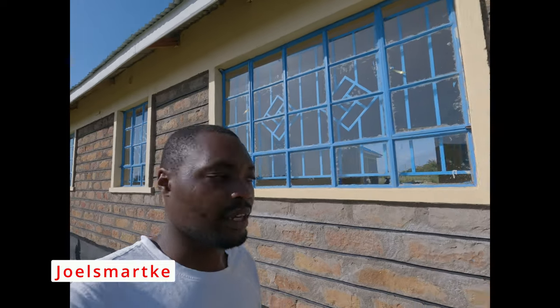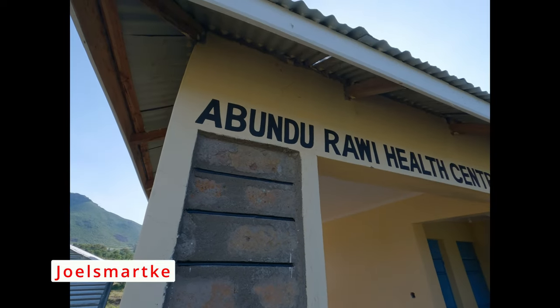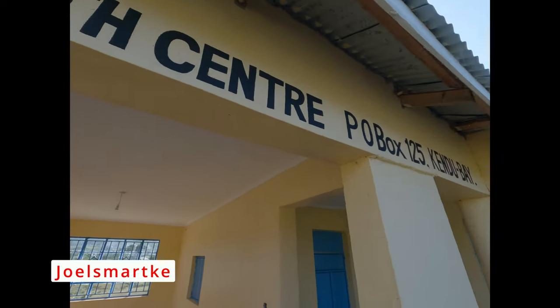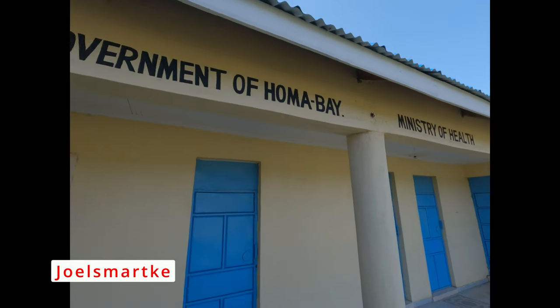Here I am at Abundu Rawi Health Center. This is a hospital or dispensary that is supposed to be opened very soon and it has been constructed well. A lot of resources have gone into it. This is Abundu Rawi Health Center — County Government of Homa Bay, Ministry of Health. So this is the surprise.